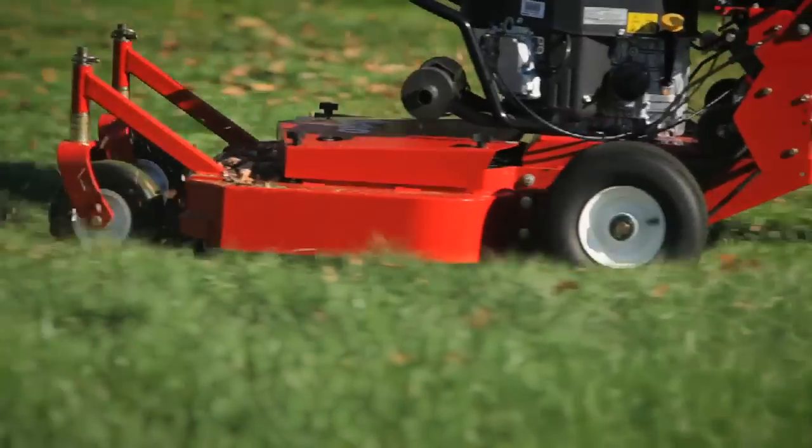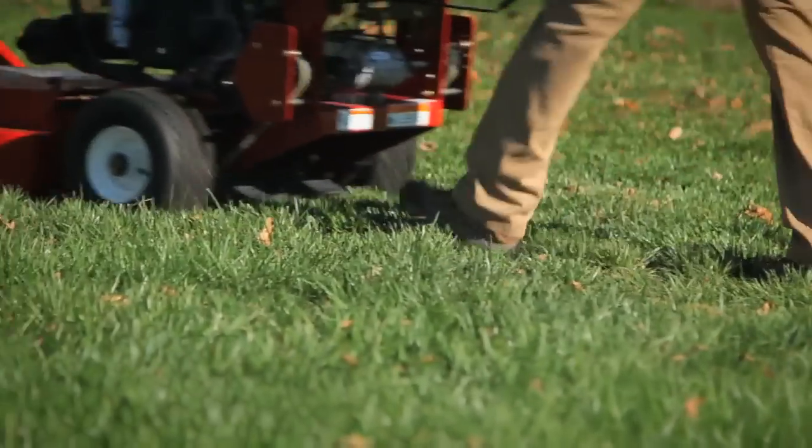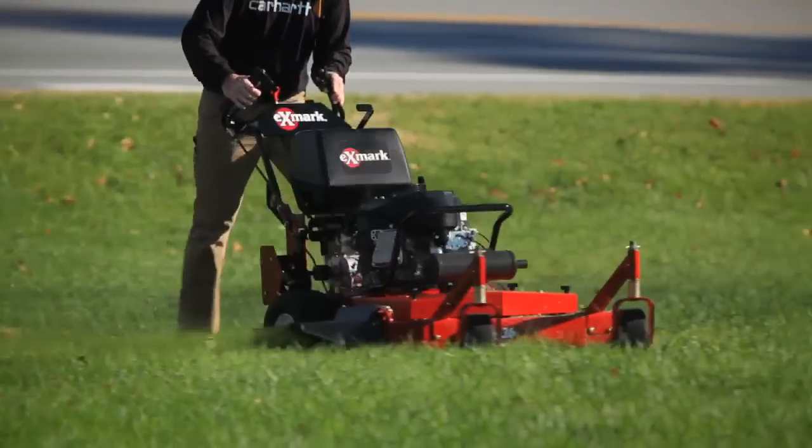And when you're done, the high-clearance, well-balanced decks make curb climbing and trailering easy as can be.